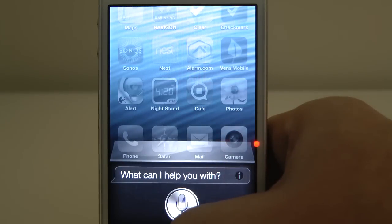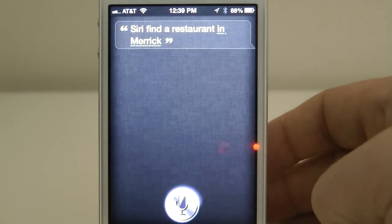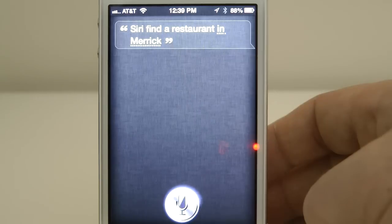Siri, find me a restaurant in Merrick. So Siri's going out to the web, finding restaurants in Merrick, hopefully.